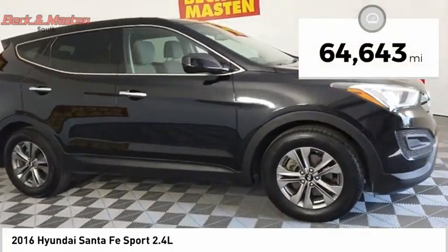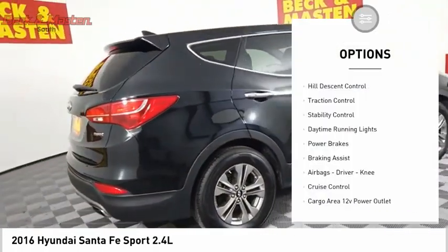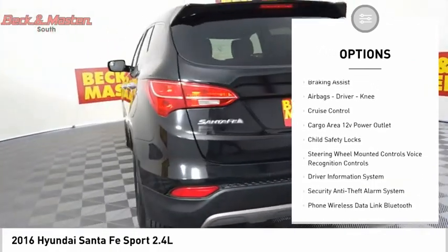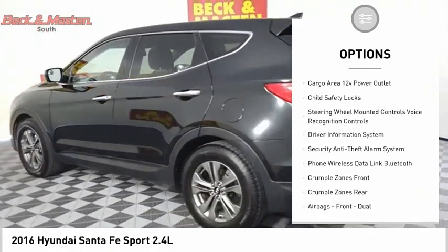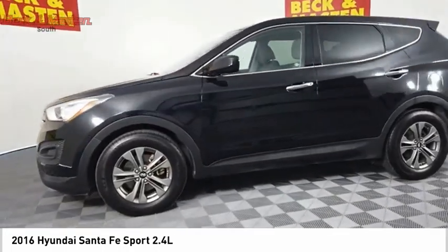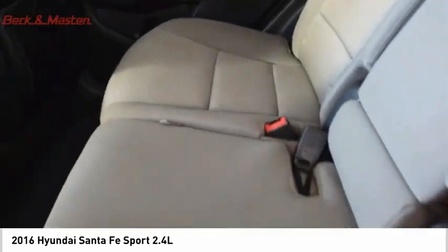This vehicle has less than 65,000 miles. Here are some of this vehicle's great options: Hill Descent Control, Traction Control, Stability Control, Daytime Running Lights, Power Brakes, Braking Assist, Airbags, Driver Knee, Cruise Control, Cargo Area 12 Volt Power Outlet, Child Safety Locks.